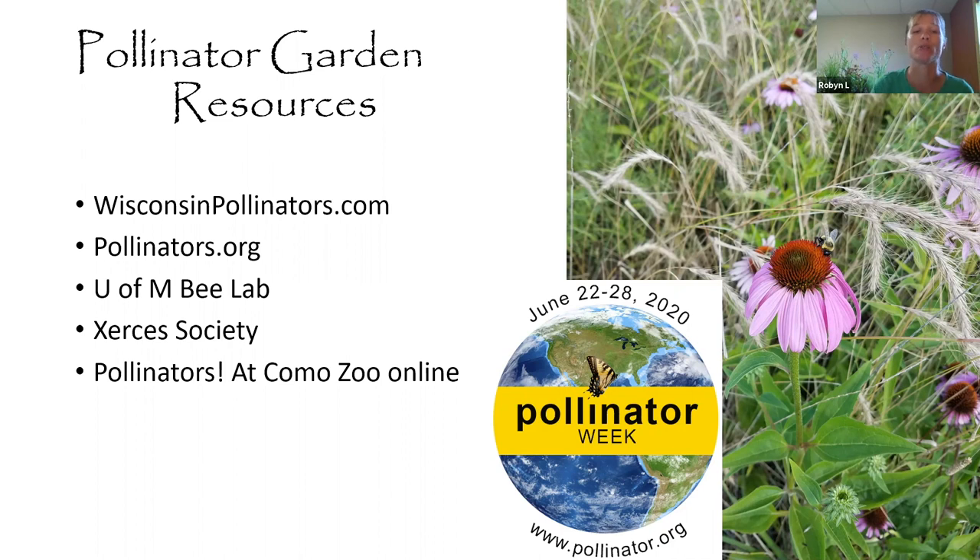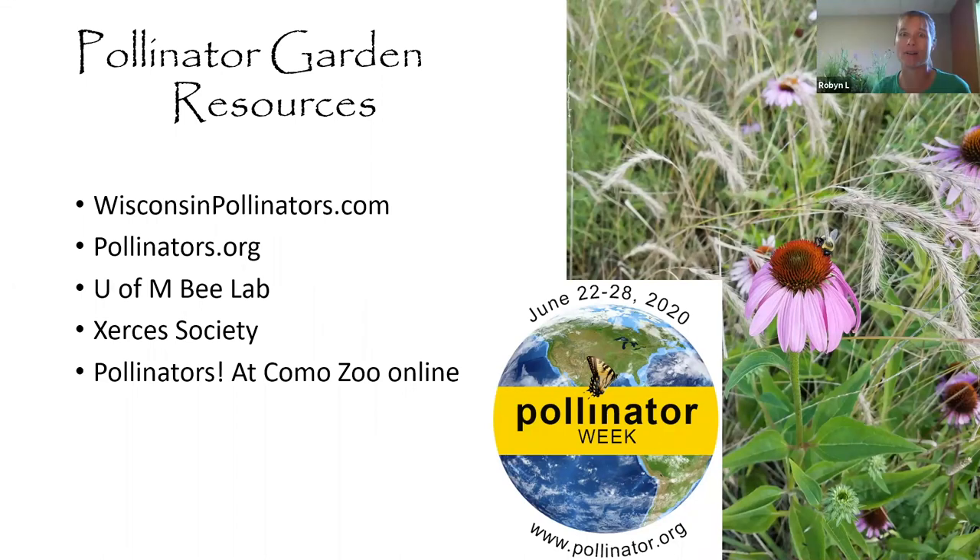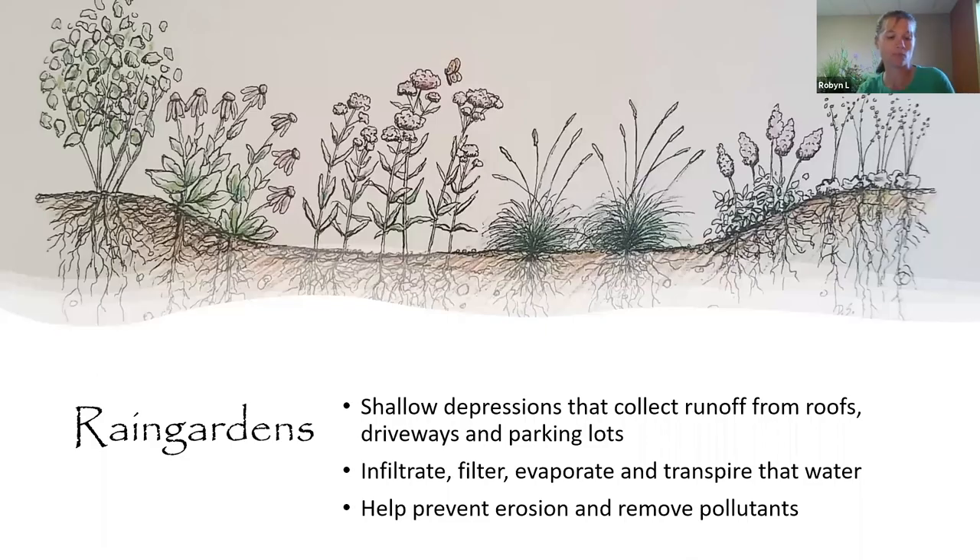For more information specifically about pollinators: Wisconsin Pollinators has a great website, and Pollinator.org is doing pollinator week next week with special events throughout the Midwest and online. The U of M Bee Lab has been doing cool studies and producing great publications. Como Zoo has started a new video class all about pollinators with garden tours — a fun resource to get kids involved too.